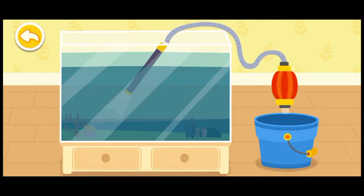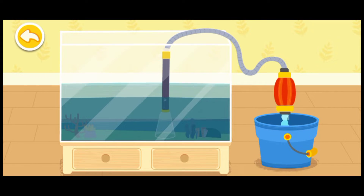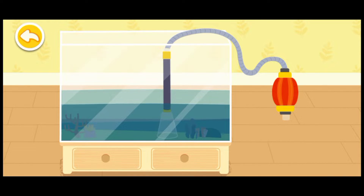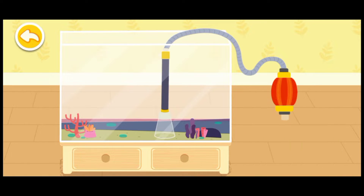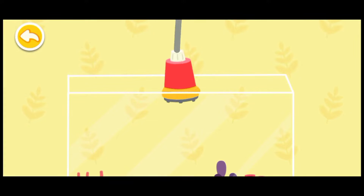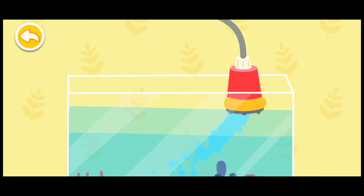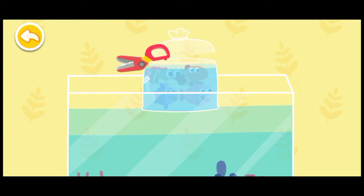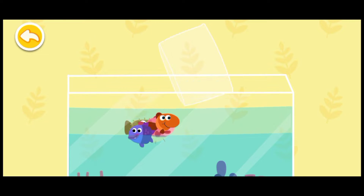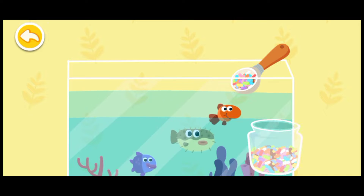It's time to change the water of the fish tank. Let's pump the dirty water out first. Fill in clean water. Let's put little fish in the tank. Let's feed these little fish.